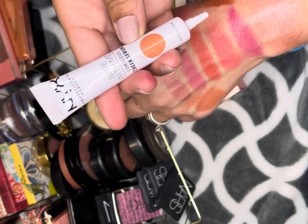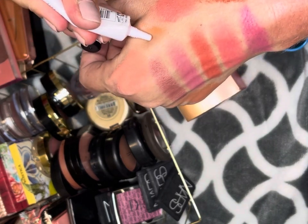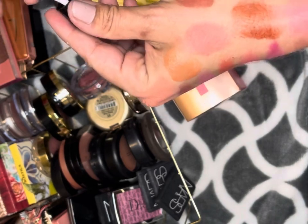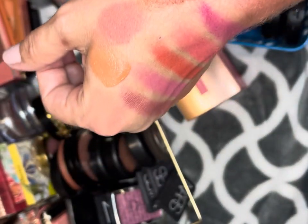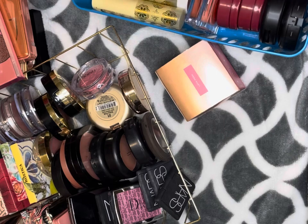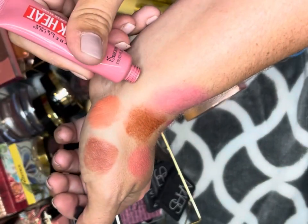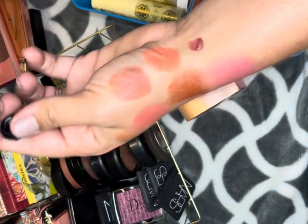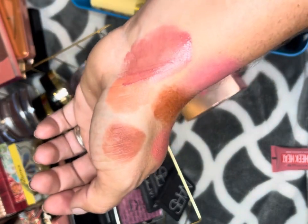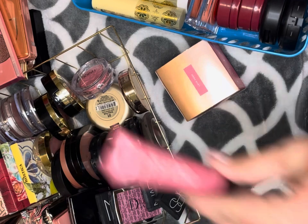This is the NYX Bare With Me Luminous Cheek Serum Blush in Peach Bronze. The problem with these blushes is they're so sheer — you really have to work to get any color to show up and it can just blend away. I'm gonna keep that. I'm getting rid of this Maybelline Cheek Heat in Nude Burn — it blends away to nothing on the cheeks, so this one is going. That's our first declutter!